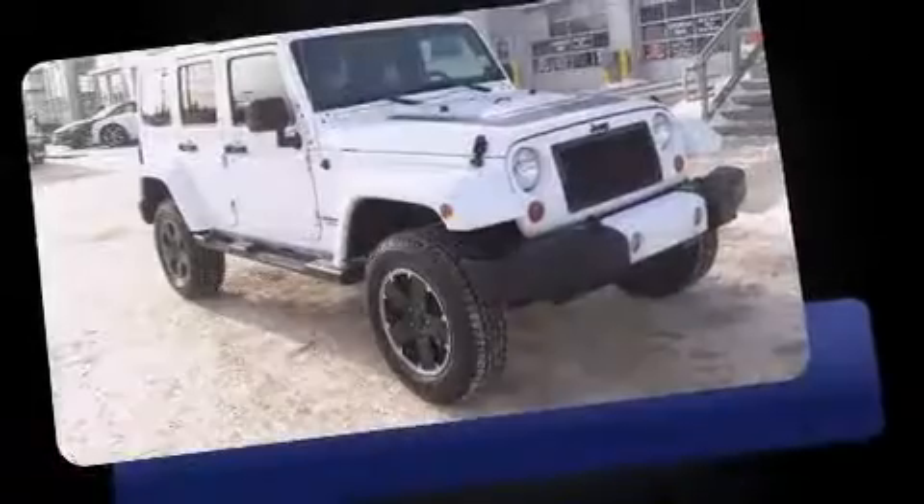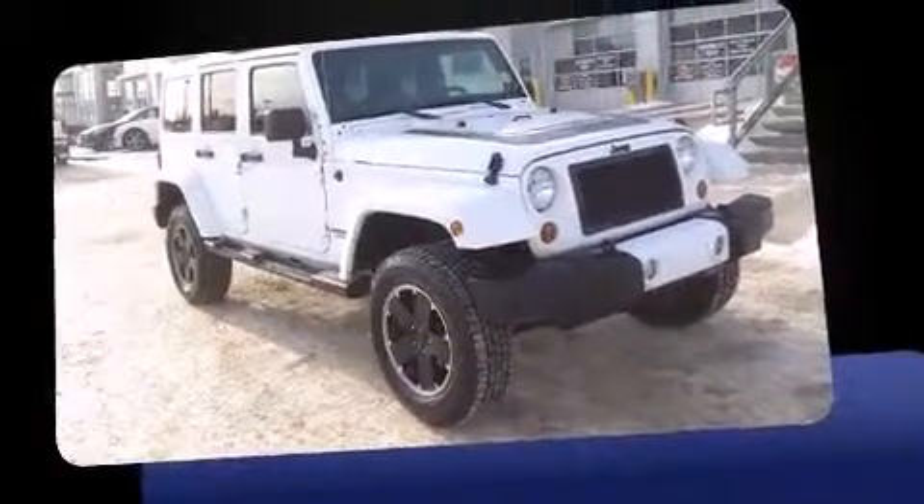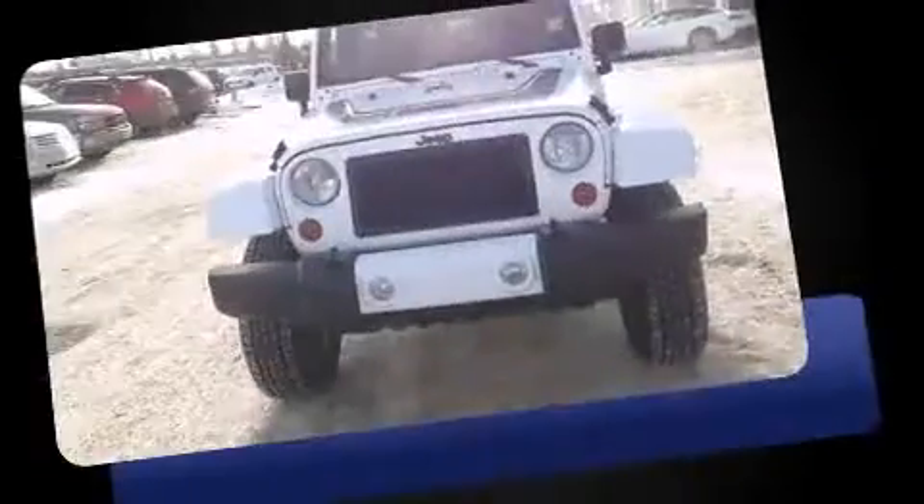Introducing the 2012 Jeep Wrangler Unlimited. Under the hood, you'll find a six-cylinder engine with more than 270 horsepower.